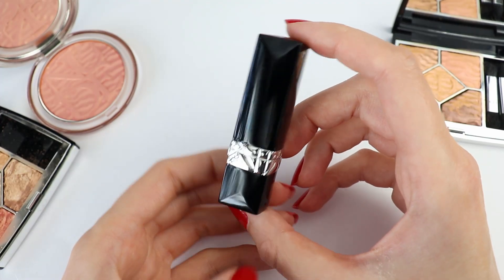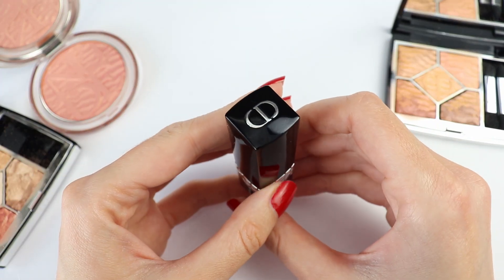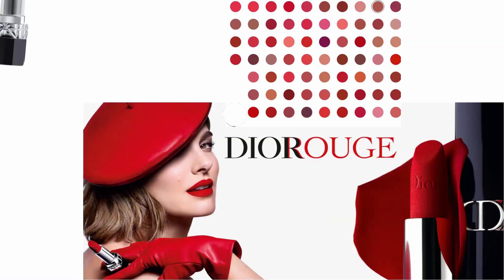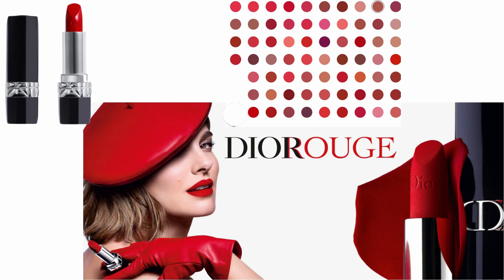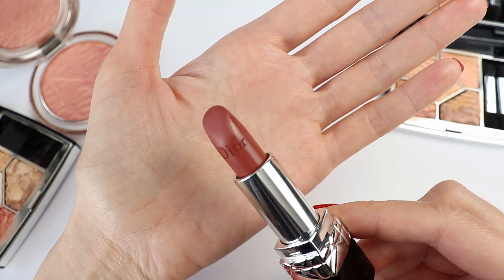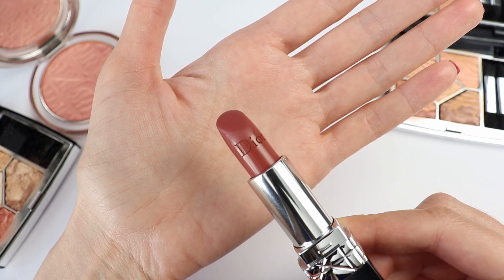Hey guys, today I'm going to show you 12 swatches of the new Dior Rouge lipsticks. I did the swatches in a local retailer, so all of the footage you're going to see is filmed in natural light. I'm hoping this is going to help you pick the right colors for you. This is my favorite color and this is 434.